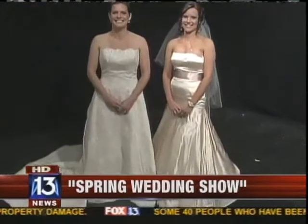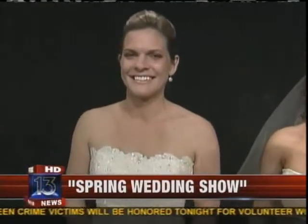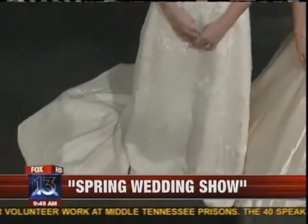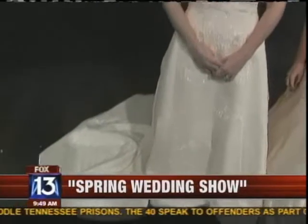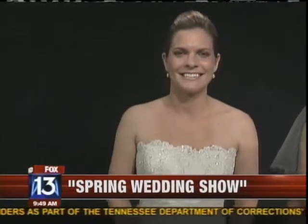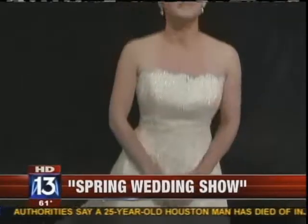Speaking of the Barefoot Bride, there are models in Studio B showing some of the things you might see at the show. Anne-Marie, on the left, is wearing an Angelique gown — a new gown. It's tulle and lace with a little bit of sparkle and a full train. It retails for about $1,200, and the Barefoot Bride has it for $575. It's a brand new gown with its tag still attached — you just had to do some snooping to find it.